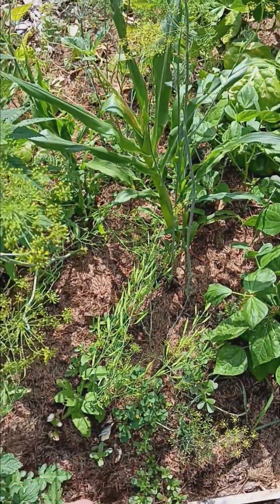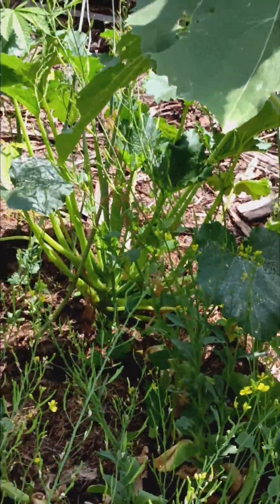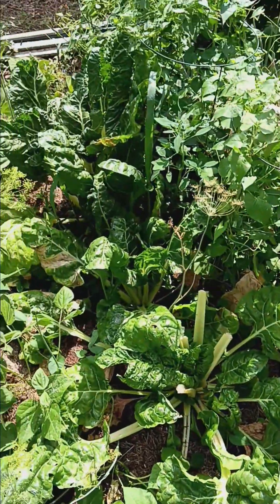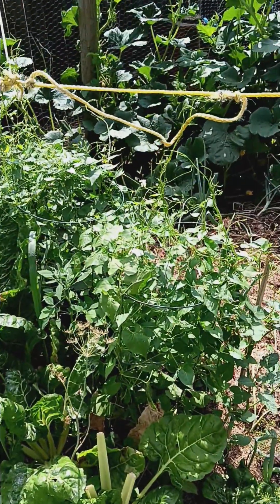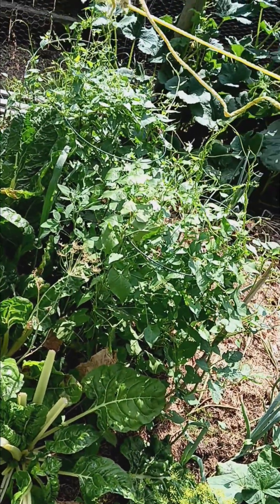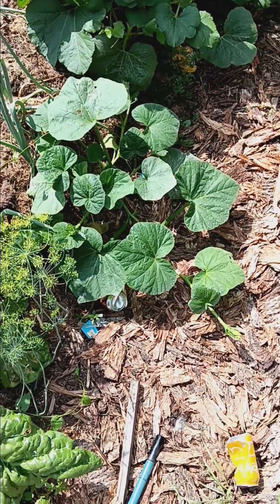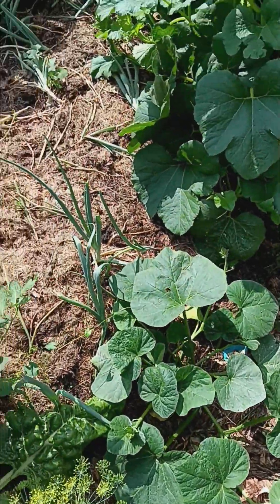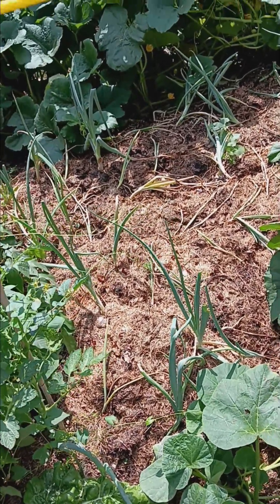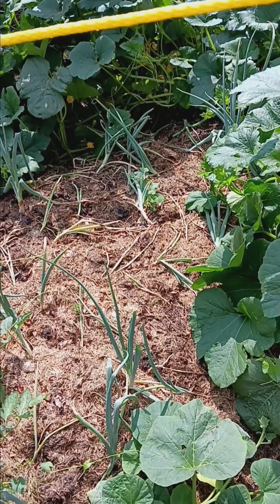Another zucchini plant here starting to grow — zucchinis usually do really well. Swiss chard — I've been getting a lot of that, so that's cool. Morning glory here — flowers could be popping up right away. I put a rope there so it's got something to grow on, it's like a vine. I think this is cantaloupe or honeydew, I can't remember. All my onions are in here — some of them are kind of dying back. I'm going to leave the smaller ones and hopefully they'll come back once I cut the dead growth off.